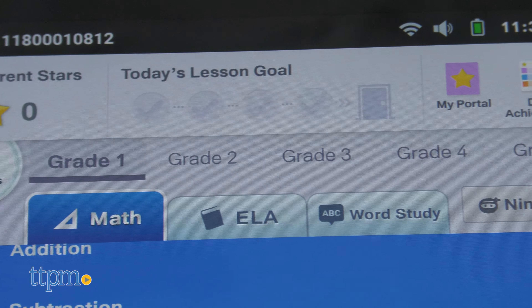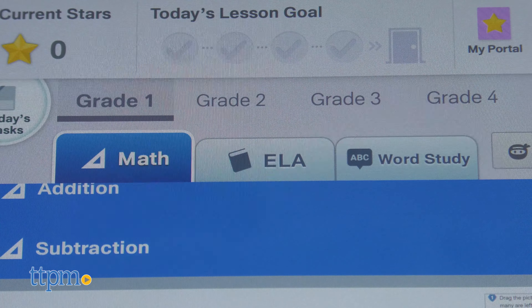Through that content, which is for grades 1 through 5, kids practice math skills, reading comprehension, vocabulary, and more.